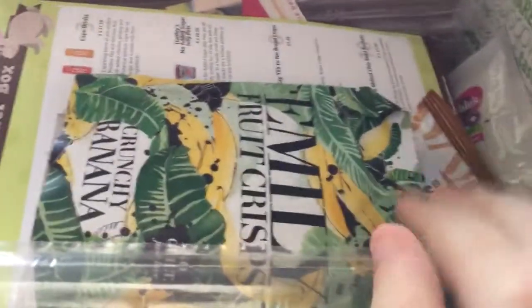Hello there and welcome back. This is the Degusto box for September. Sorry I haven't put the last few Degusto boxes up — I did put the purchases up on my Instagram.